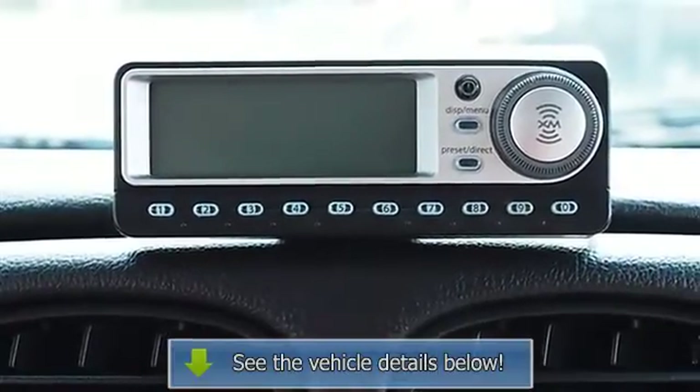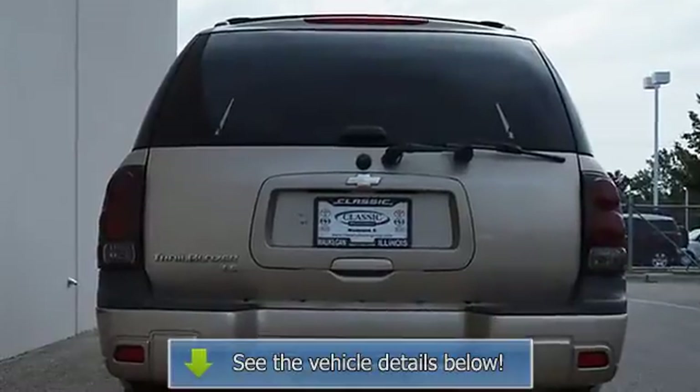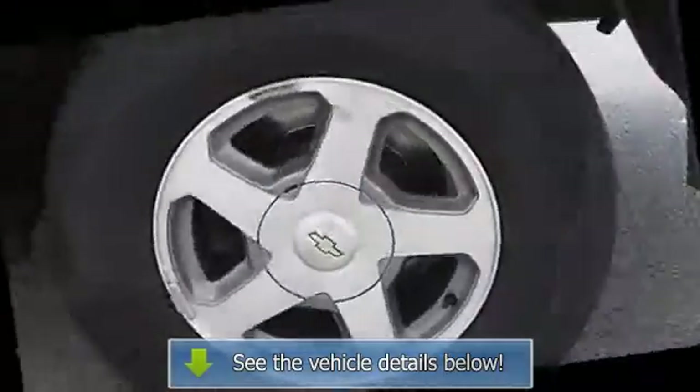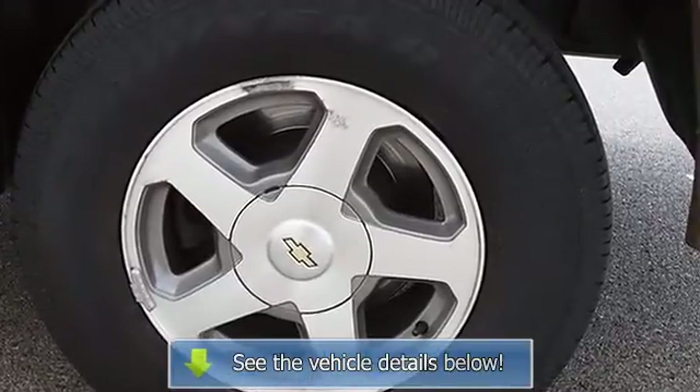AM FM Stereo, CD Player, Auxiliary Power Outlet, Driver Vanity Mirror, Passenger Vanity Mirror, Front Reading Lamps, Driver Air Bag, Passenger Air Bag.